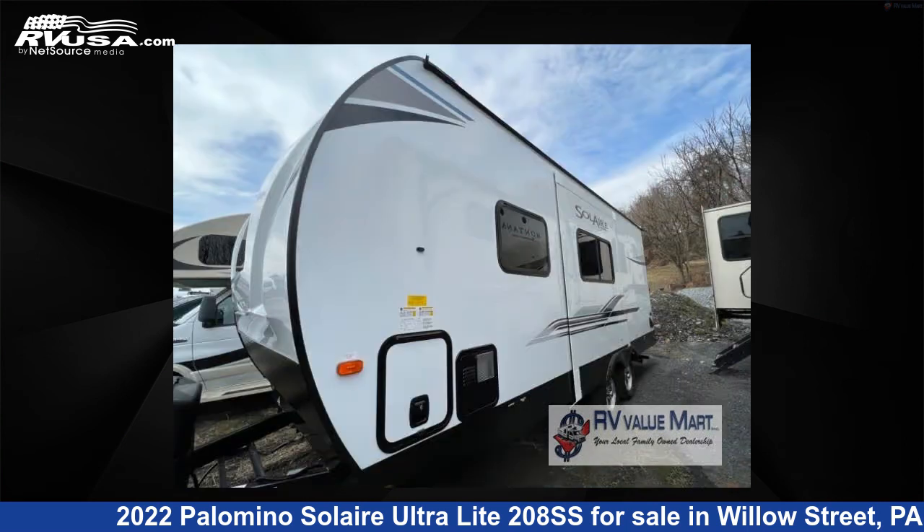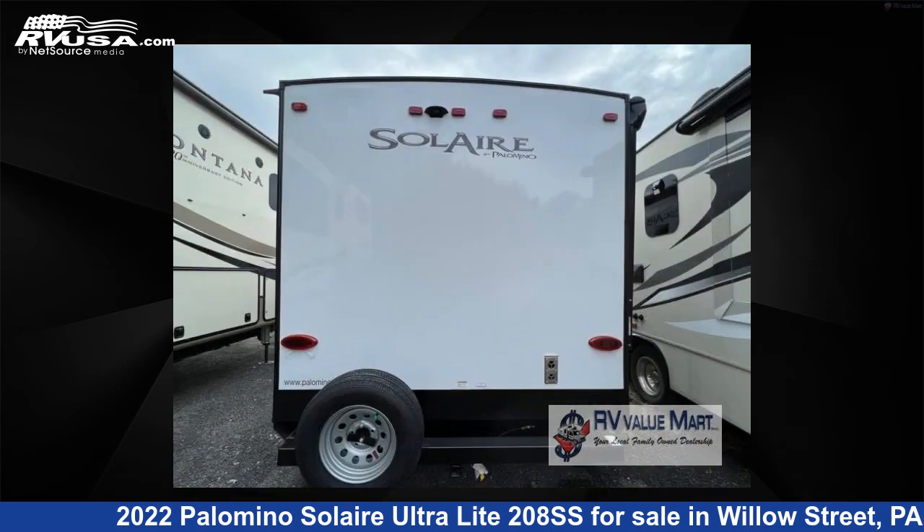This new Palomino is 24 feet 0 inches in length and features one slide-out, sleeps four, and 4460 gallons fresh water capacity.